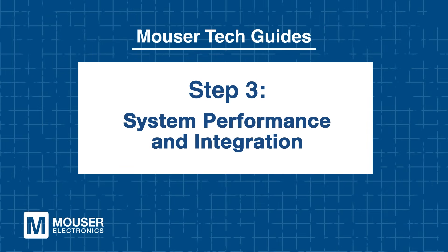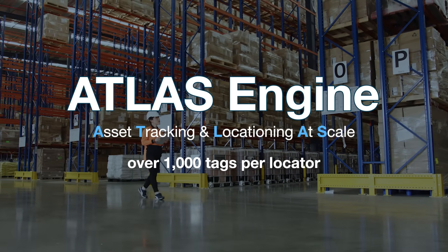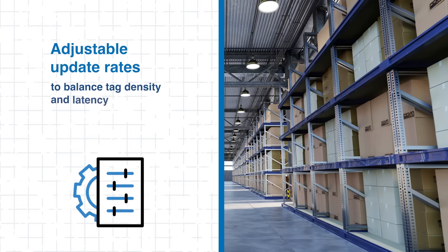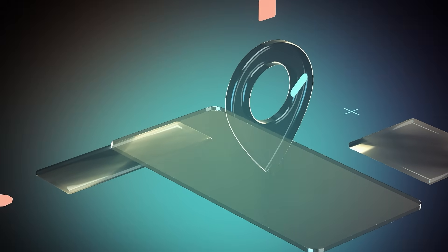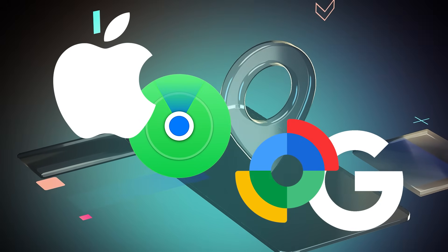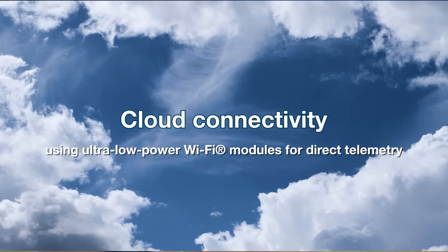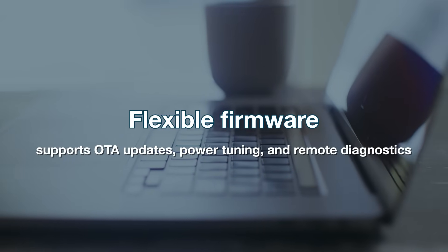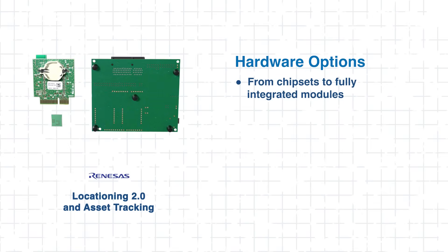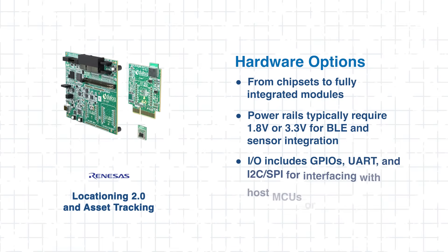Step 3: System Performance and Integration. One major advantage of Locationing 2.0 is that it utilizes its powerful Atlas engine, which can handle over 1,000 tags per locator, and offers adjustable update rates to balance tag density and latency requirements. The system offers crowdsourced locationing using Apple Find My and Google Find My Device. It supports cloud connectivity via ultra-low power Wi-Fi modules, plus secure commissioning with NFC cryptographic authentication. Flexible firmware enables over-the-air updates and remote diagnostics. Hardware options range from chipsets to full modules, typically powered by 1.8V or 3.3V rails with versatile I/O.